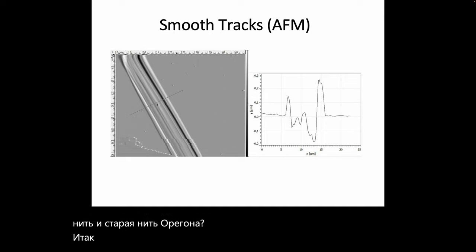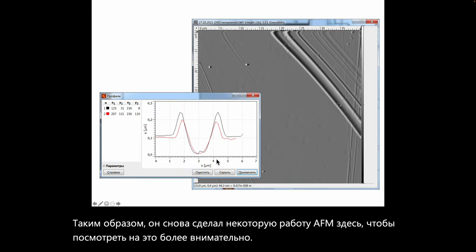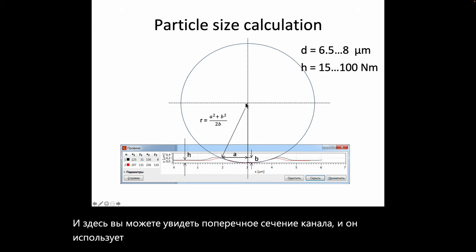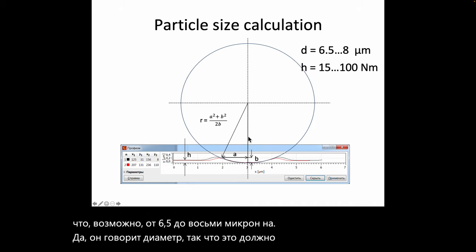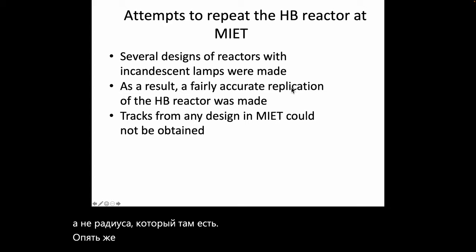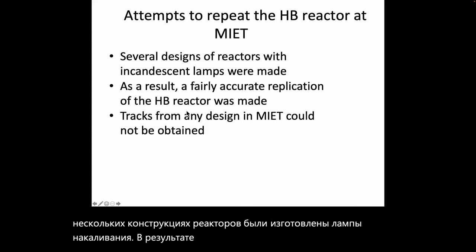Further AFM work looks at the cross-section of the channel, using this data to estimate the diameter of the particle that caused the damage — approximately 6.5 to 8 micrometers across the full track width. Here is a 3D view of this smooth track, showing the channel geometry in detail.